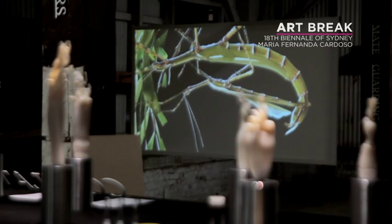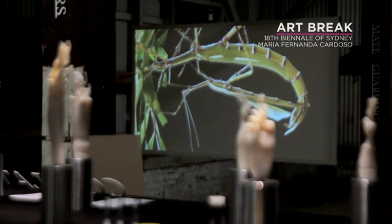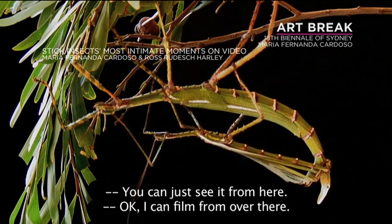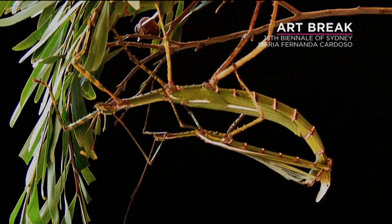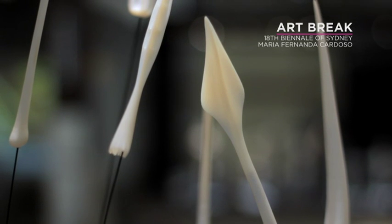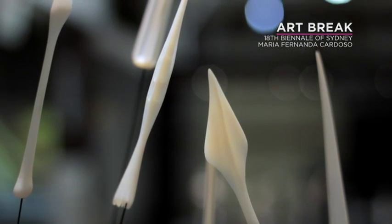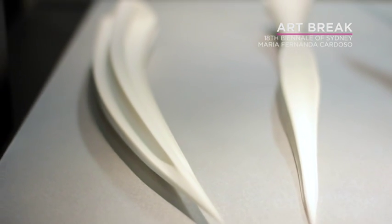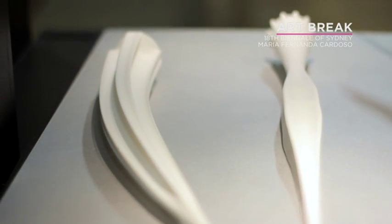And other aspects of copulation, like claspers — these animals use claspers to hold on to the female, attach themselves, and stimulate her, which are part of the whole process. Or love darts, which are darts that snails fire at each other. So it's a little bit broader than strictly male genitalia.